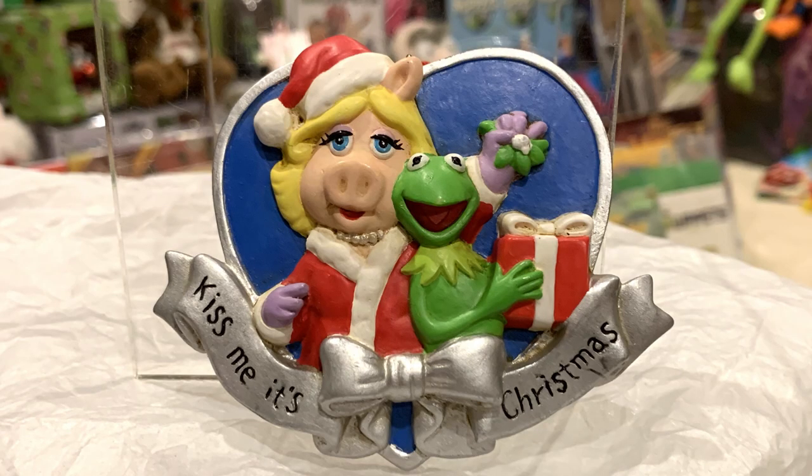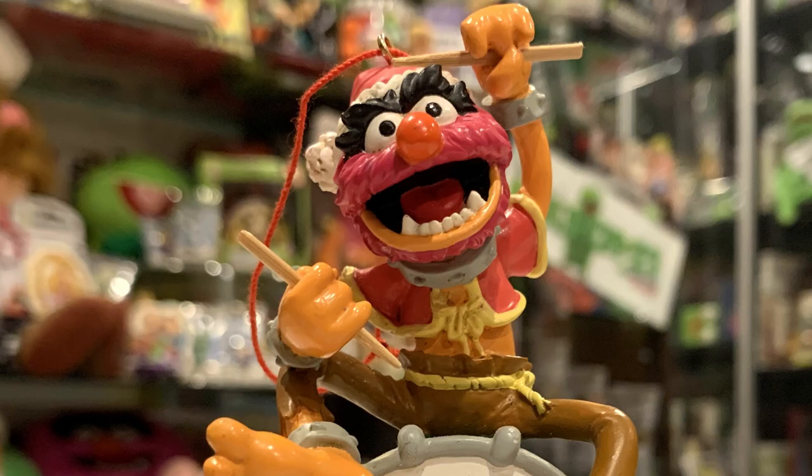In 1998, Midwest of Cannon Falls put out their line of Muppet Christmas ornaments. The line features Miss Piggy and Kermit in a heart, Gonzo in a wreath, Animal playing the drums, and more. These ornaments have a personal story behind them. When they came out I was in high school and a part-time security guard at the local convention center, and they had a Christmas trade show. I walked the floor and I'm always on the lookout for Muppet stuff. I see this booth that has these ornaments, and of course I have to ask when and where they'll be available. They said they don't know — it all depends on what stores buy them. These are the manufacturers trying to sell their goods to stores.